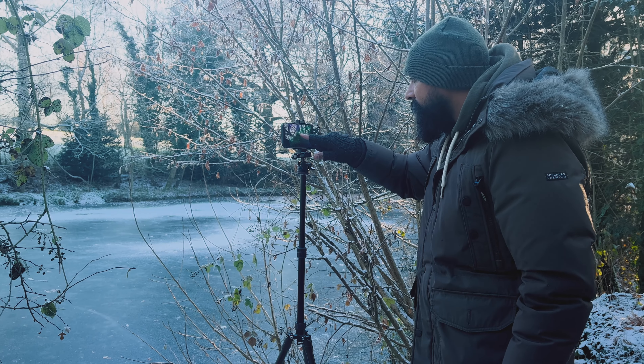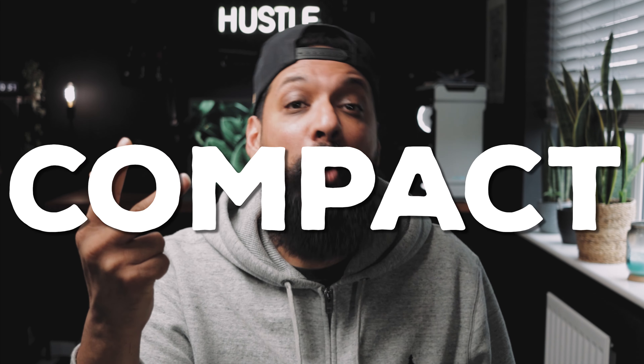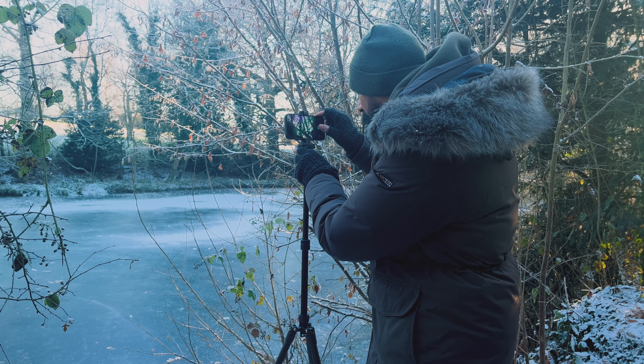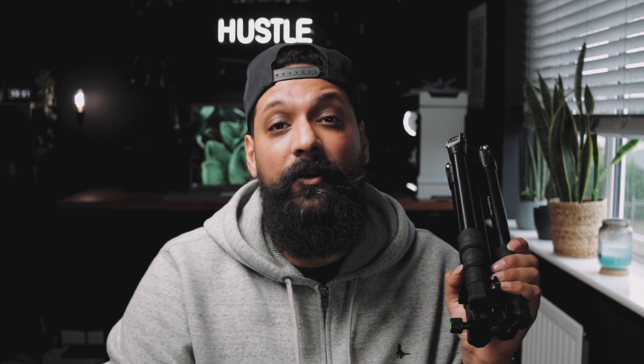A decent travel tripod is an essential tool for any iPhone filmmaker or photographer. And finding a tripod that is strong, lightweight, and compact is nigh on impossible — until now. In today's video, I'm going to tell you why the Pro Edition Tripod from Sandmark is the best travel tripod for your iPhone.